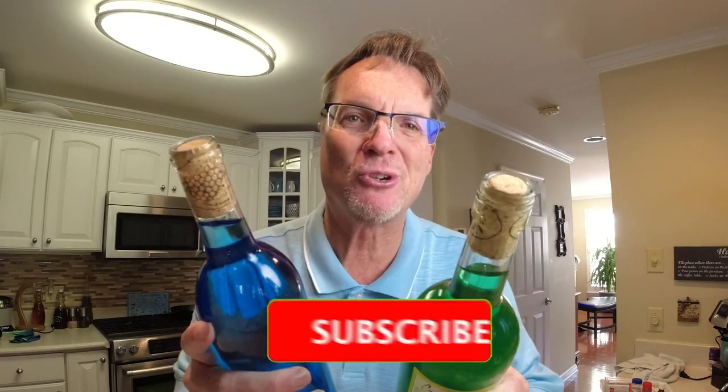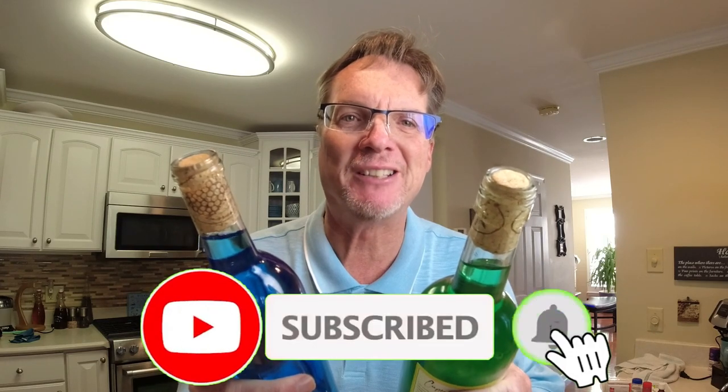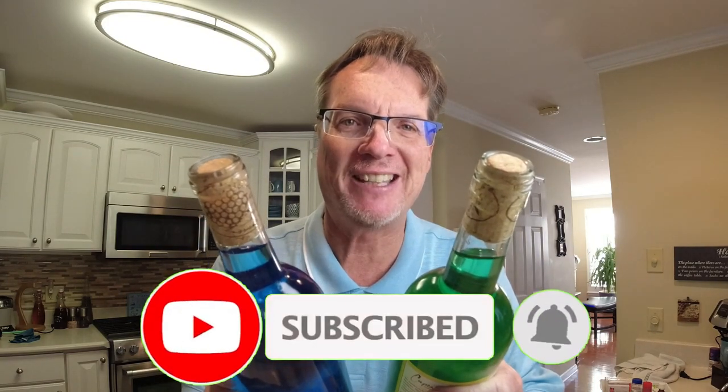Make sure you get a good corker — you will thank yourself in the long run. See you soon, make sure you click that like and subscribe button, and don't forget to hit the notification bell for more great videos.